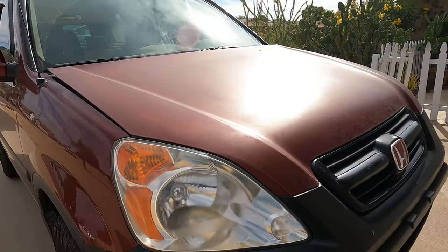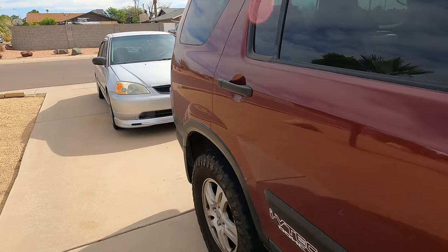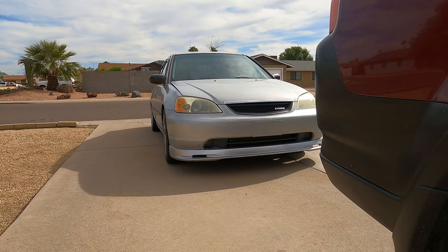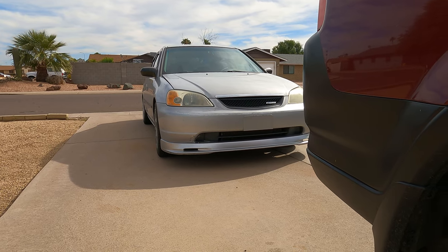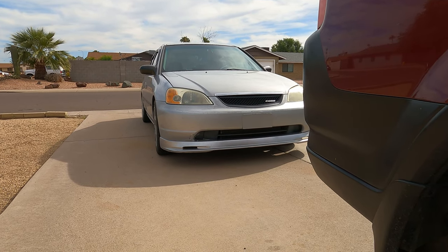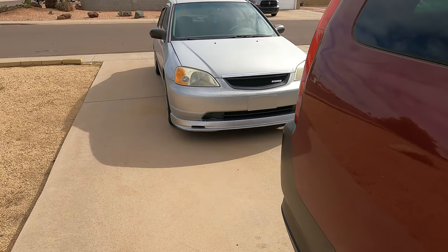Here's the seventh gen Civic. A lot of people are starting to realize the seventh gen Civics are a great platform to mod, and this car is really fun to drive as well.